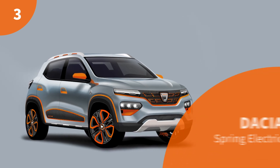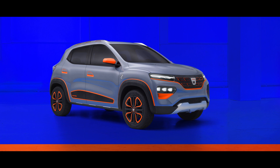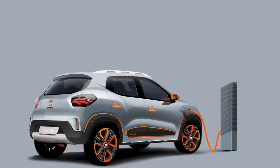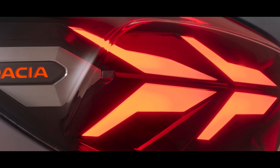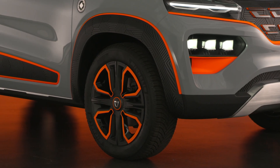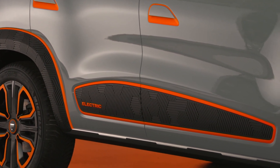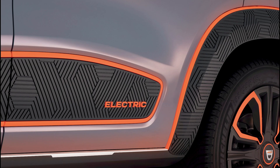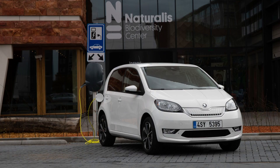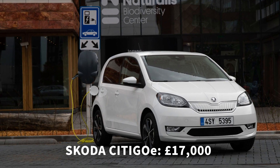Third on our list is the Dacia Spring Electric. Dacia dropped its concept EV earlier in 2020 and promised its Spring Electric will be Europe's most affordable electric car. That's music to our ears because, while the EV market needs more competition in all segments, it is crying out for more affordable options instead of endless SUVs and expensive long-range vehicles. To claim the title of Europe's most affordable EV, it's going to have to be cheaper than the Skoda CityGo, which is already hovering around the £17,000 mark.